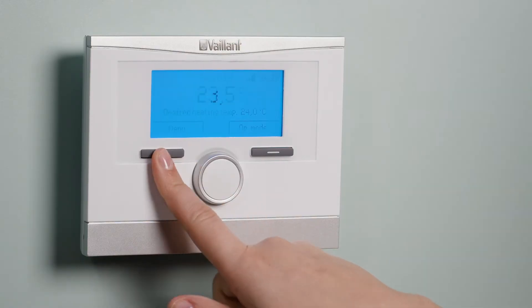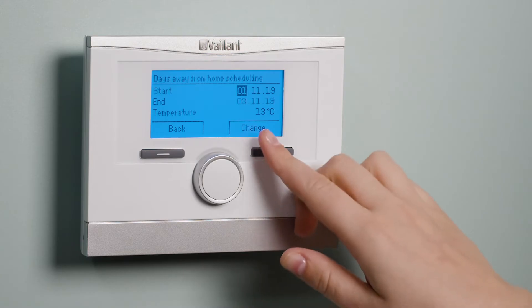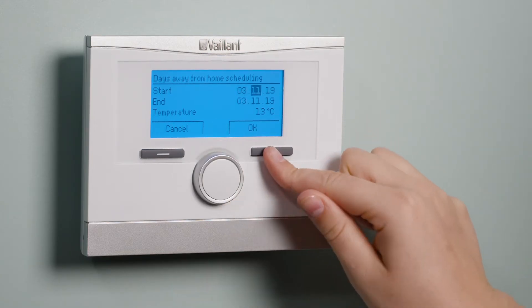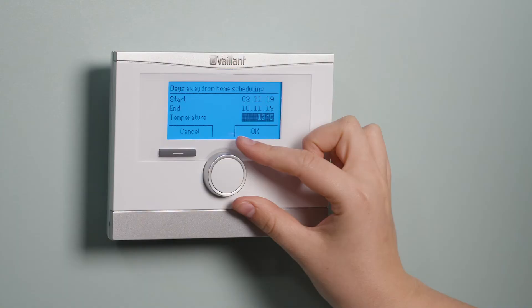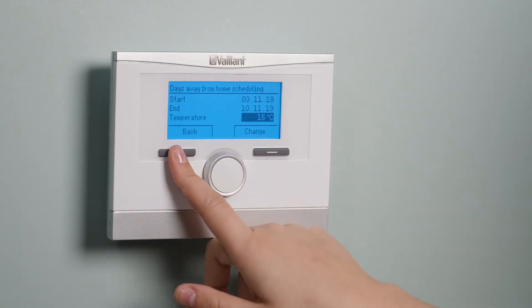In the menu, you can scroll to days away scheduling, where you can input from what dates you want your heating system off. You can also set a minimum temperature that the heating system will not fall below.